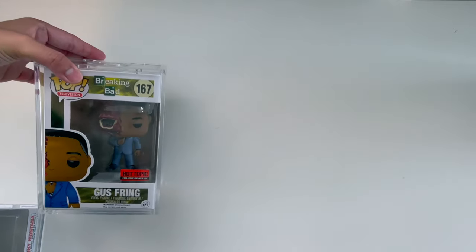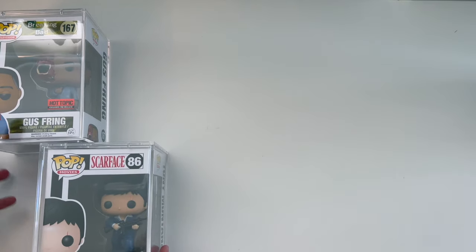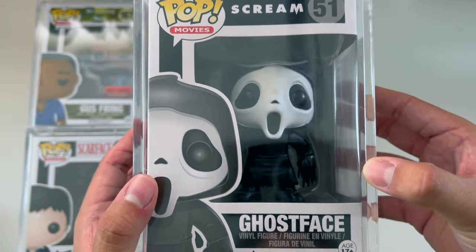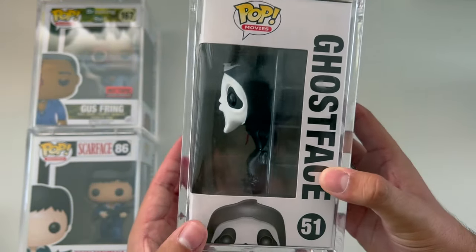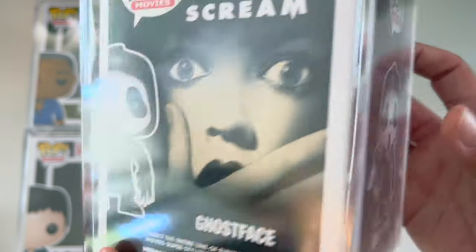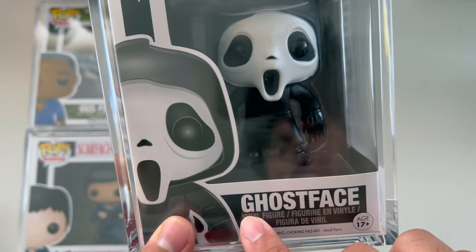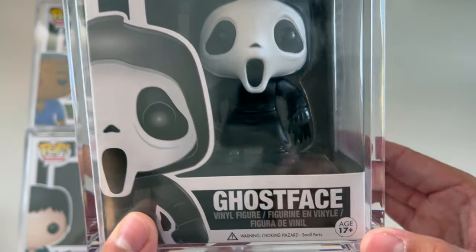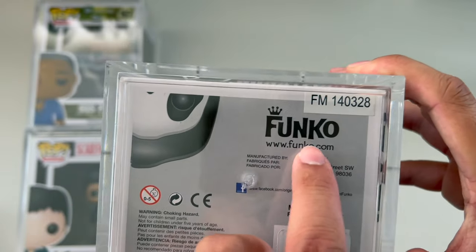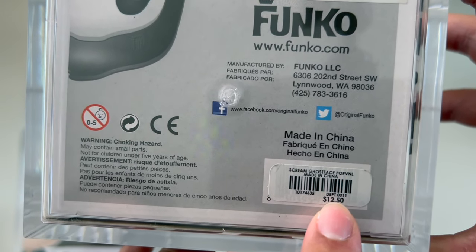Number one is a very special pop to us. We watched the whole series of this horror movie and really enjoyed it — that would be Ghostface from the Scream movie. Right here on the back it's from Miramax Entertainment, and this is the original one-word Ghostface. They have another one that came out the same year with two words — ghost, then face — but this is literally the first release of this pop. This Funko Pop was made in 2014, and it also has the original Hot Topic sticker at the bottom.